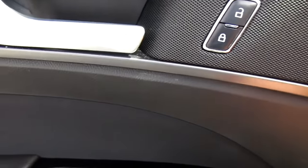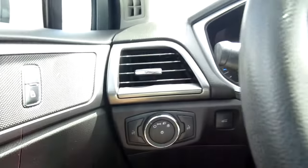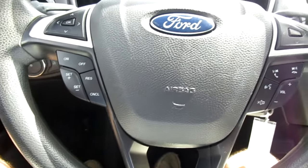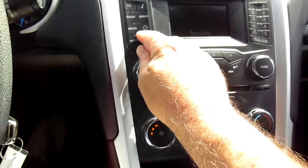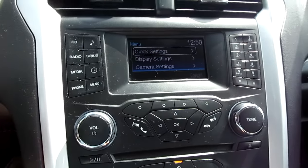Power windows, power mirror controls — all here in the door panel. On your steering wheel you have cruise control and vehicle menu display options on the right-hand side, audio controls, and Bluetooth connectivity. Down in the center stack you have all your audio controls and vehicle menu for displays.